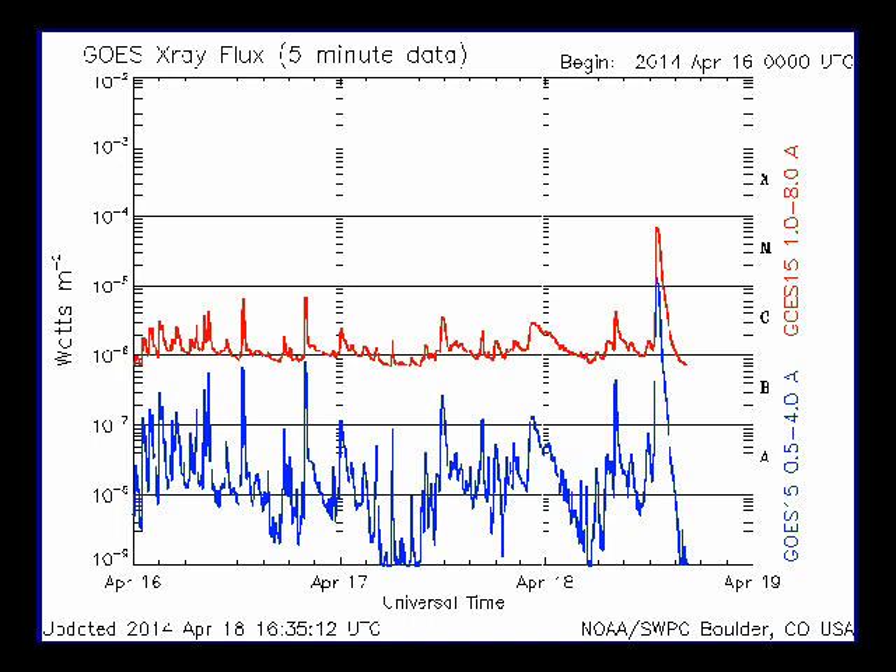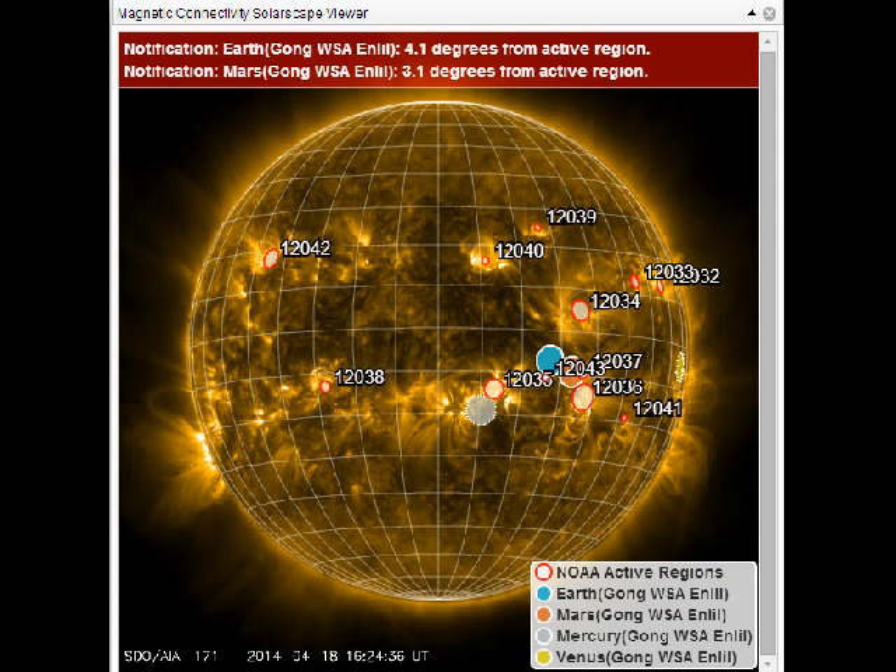We can expect to get some of the action from that blast. The blue dot here shows our connectivity to the Sun — our magnetic connectivity is 4.1 degrees from the active region. You can see all the planets in that area. I did a video the other day showing you this triangle that we're in of these active regions, and we connect with them magnetically.